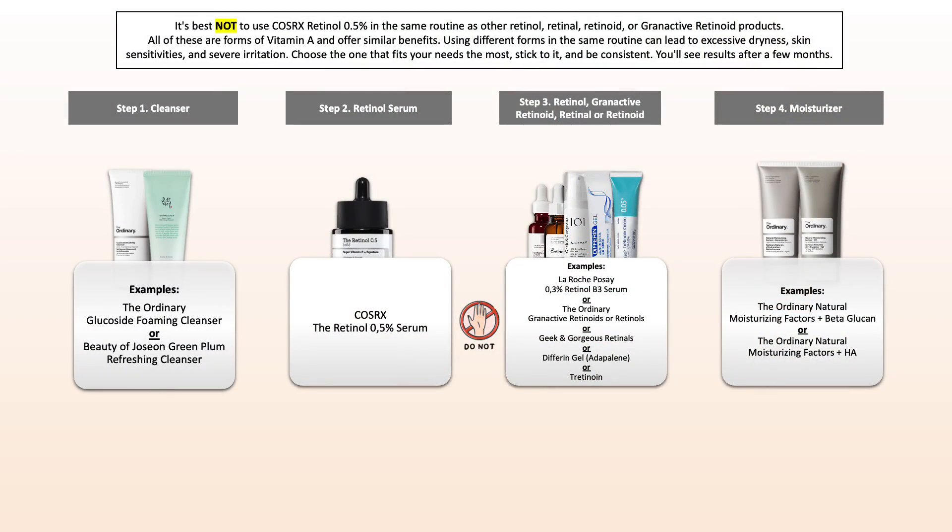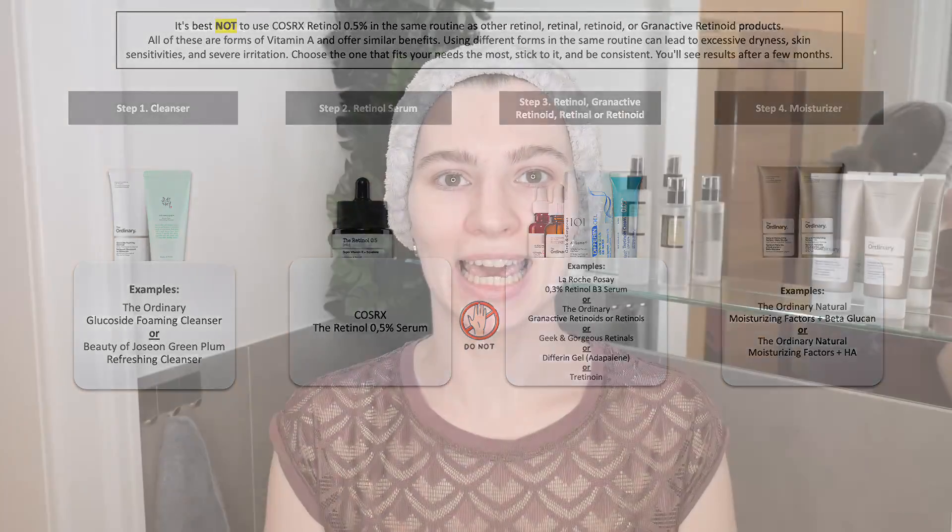The last conflict to emphasize, which is always quite confusing, is the difference between retinol, retinal, and active retinoids. Those are all forms of vitamin A and therefore they offer similar benefits. I recommend just sticking to one of them — do not use multiple formulations, as otherwise it can lead to irritations.